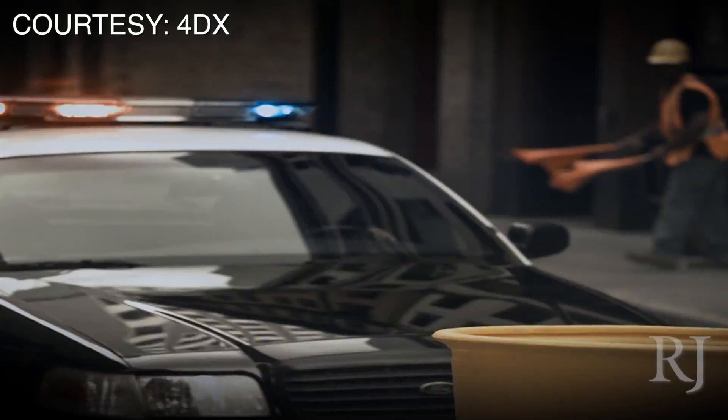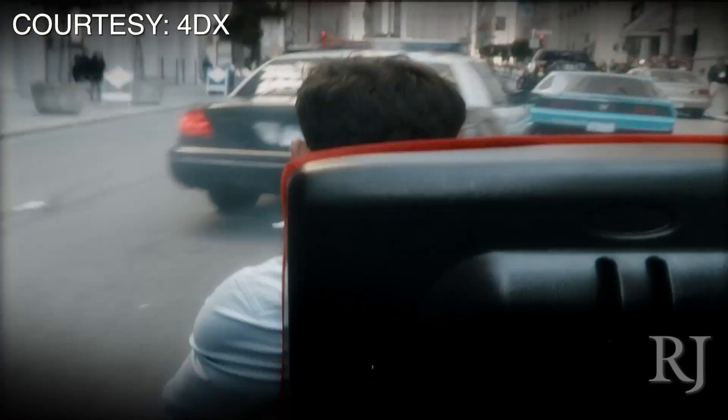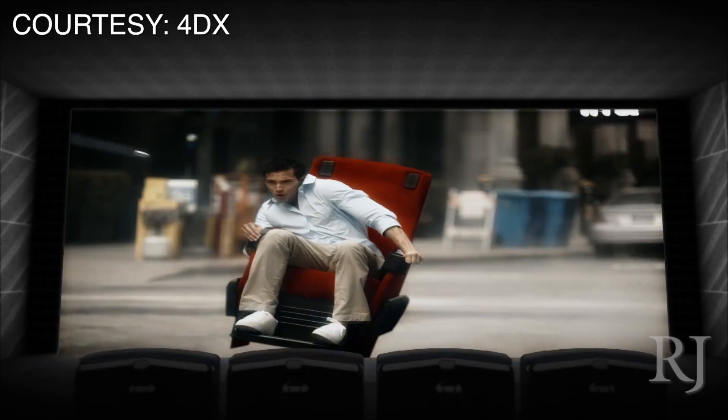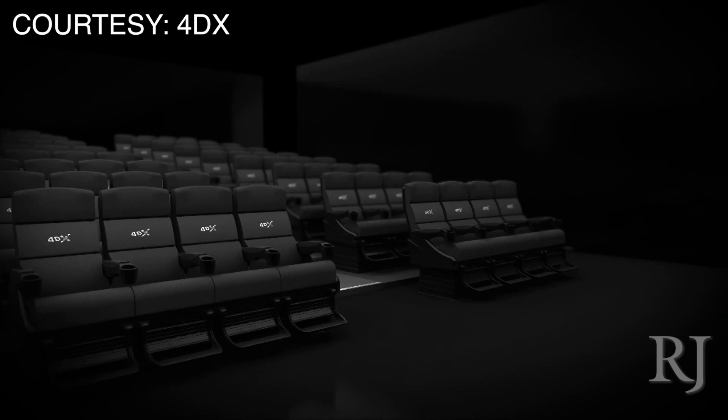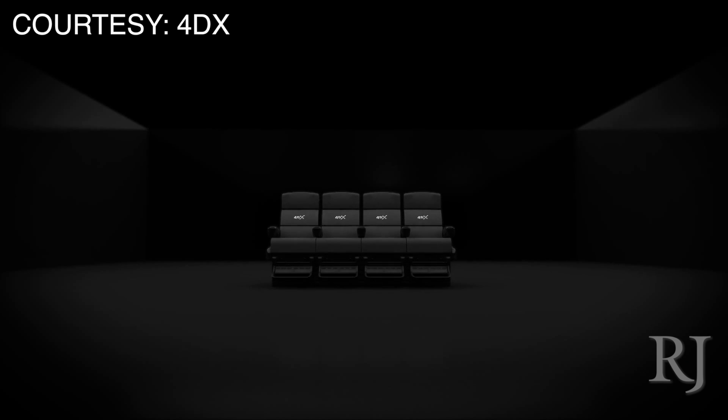What we want to do is help complement what's going on on screen, make it as immersive as possible, as natural as possible, but also add a really cool element that you don't get at your home theater from your iPad or Netflix or something like that. It makes people come out to the theaters, which the industry kind of needs right now.